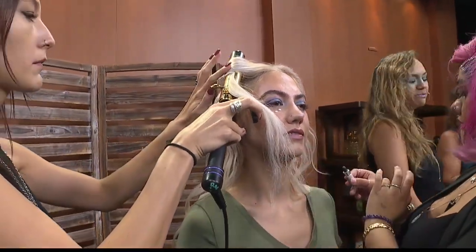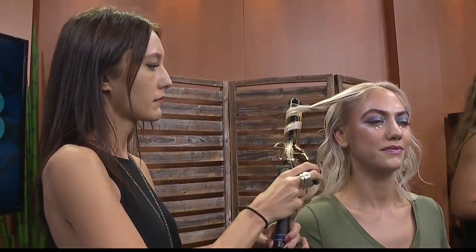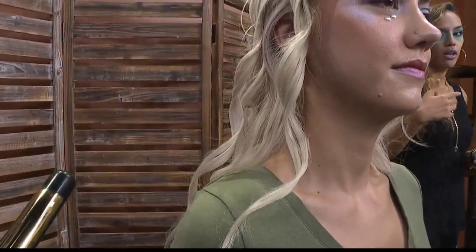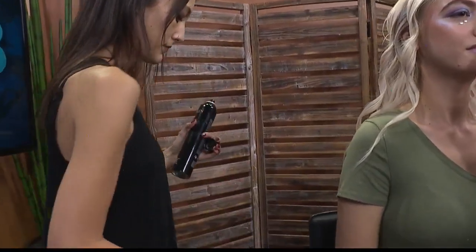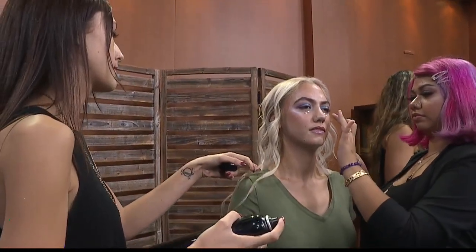Beachy waves are truly all the rave and for good reason — you can dress them up or keep them more casual. Two things to really focus on are texture and thermal protection. If you're using hot tools, as you can see Kirsten doing waves in Rosie's hair, you want to protect your hair from permanent damage. Use a good thermal protectant like Redken, Kenra, Chi, or Drybar — that's going to coat the hair and protect it from high temperatures. Texture gives it body, volume, and really holds the look in place so it lasts throughout the day.